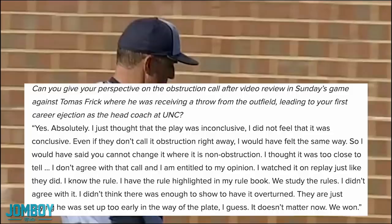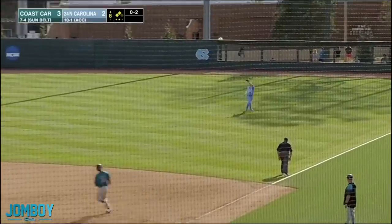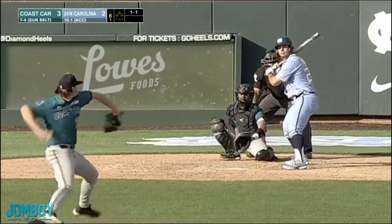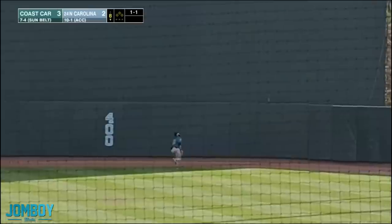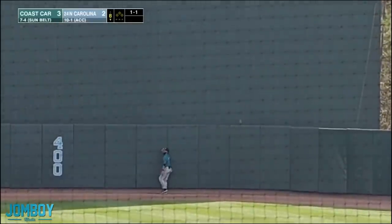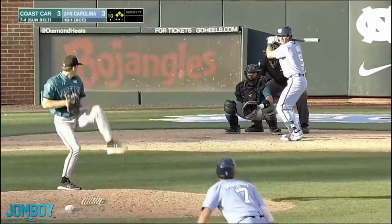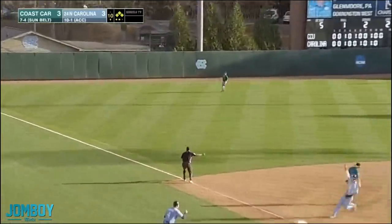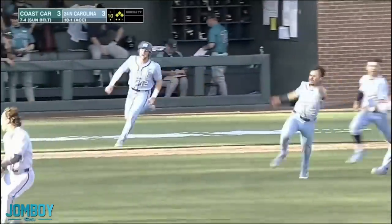They are just saying he was set up too early in the way of the plate. But I guess it doesn't matter — they won. They came back. They get out of that inning, and the first pitch of the bottom of the eighth, this dude goes deep to tie the game and nothing matters — it's all washed away. Then later in the game, North Carolina in the bottom of the tenth with the bases loaded, they put one in the left field and win.